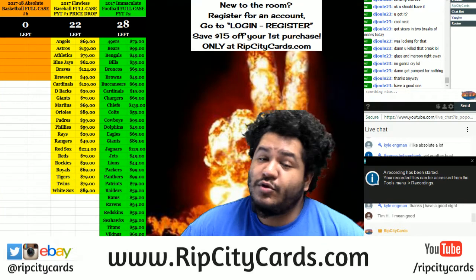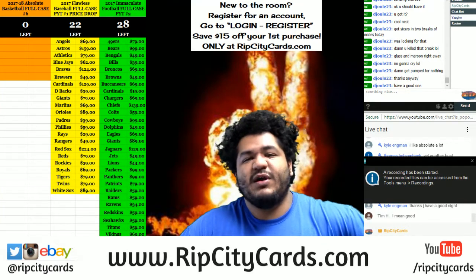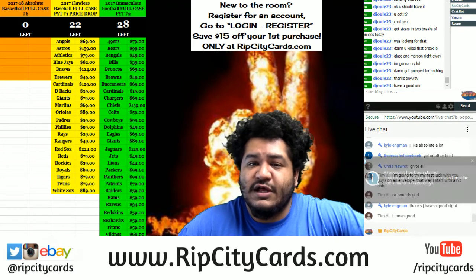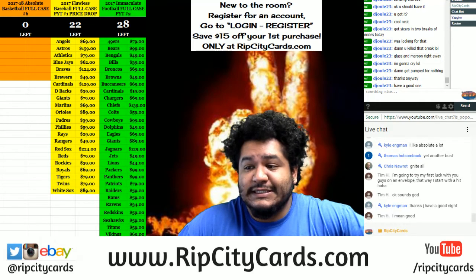Yo, what up everybody, Cardboard Moses with you, welcome. It's time to get personal. 2015 Topps Vault Personal Envelopes. Guaranteed autograph in this thing. Let's see what happens.